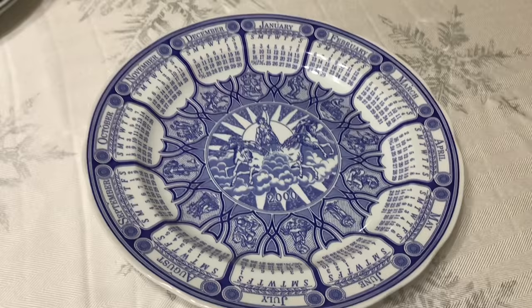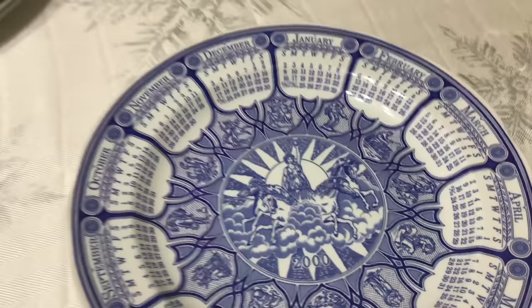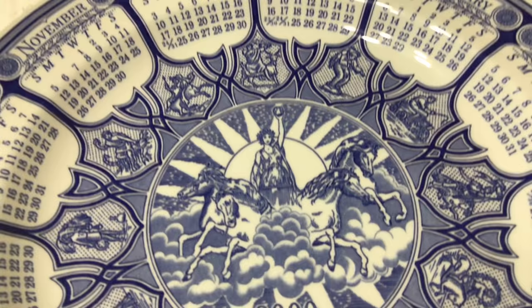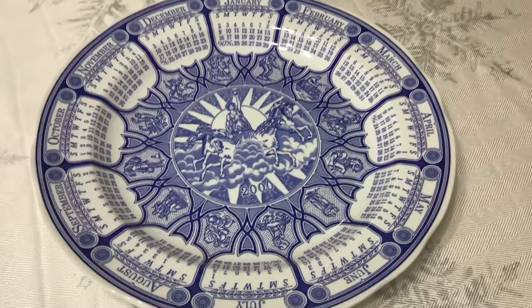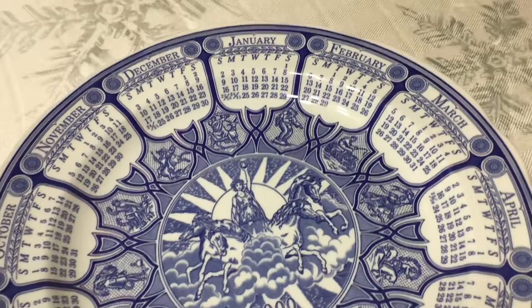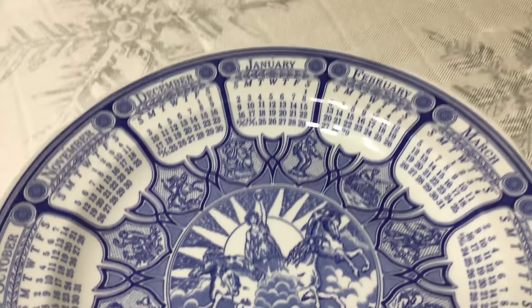Picked up this beautiful Spode millennial 2000 calendar plate at the Goodwill in wonderful condition. It's 10 and a quarter inches. I think this is what is called the Greek design. They made a few different designs for the 2000 millennial calendar, and I think they also made calendars through at least 2005. They also made a Christmas version with a Christmas tree in the center in green instead of blue. This is part of Spode's Blue Room collection — January 1st of the new millennial was on a Saturday. I'm going to be asking about $15 for this plate.